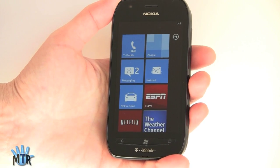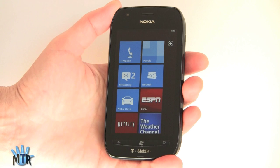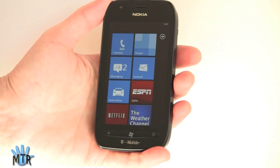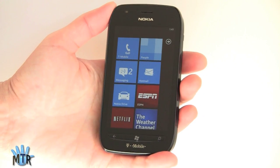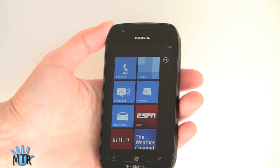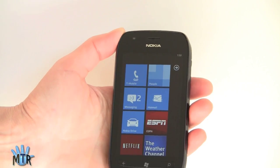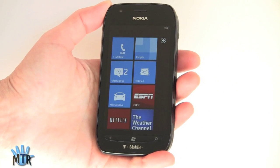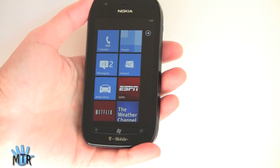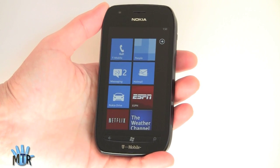This runs Windows Phone 7.5 Mango, which is the second generation version of the operating system. It has a 3.7-inch LCD capacitive touch screen and it has Nokia's Clear Black technology — it's a very nice looking display. My only complaint is viewing angles are not super wide; they're pretty good, but we're not talking 180 degrees here. And if you use it in bright sunlight, it does fade out a bit. But otherwise, indoors or if you're not standing right out in the sunshine, it looks really nice, sharp and clear and colorful.